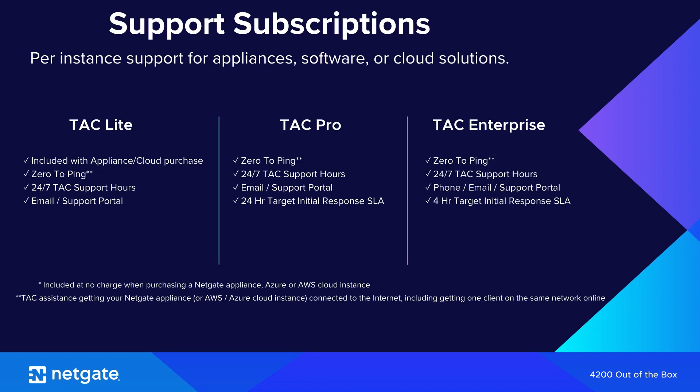If you're concerned about support, our world-class Technical Assistance Center is here to help. The NetGate 4200 comes with TAC Lite, offering zero-to-ping support with our troubleshooting experts 24/7, 365. Annual subscriptions to TAC Pro and TAC Enterprise are available for businesses seeking premium support. Assistance is also available through the NetGate forum, and the NetGate website offers a vast library of pfSense Plus documentation and supporting materials.